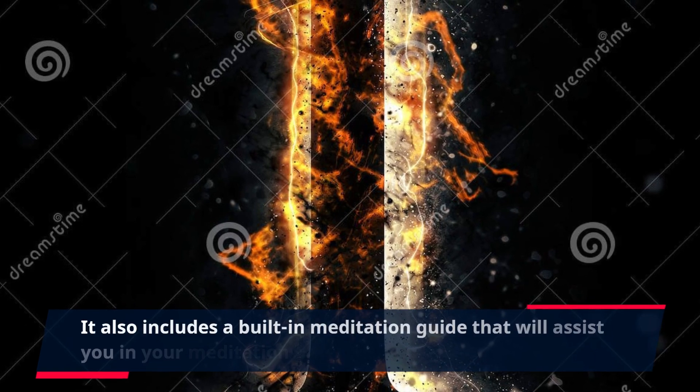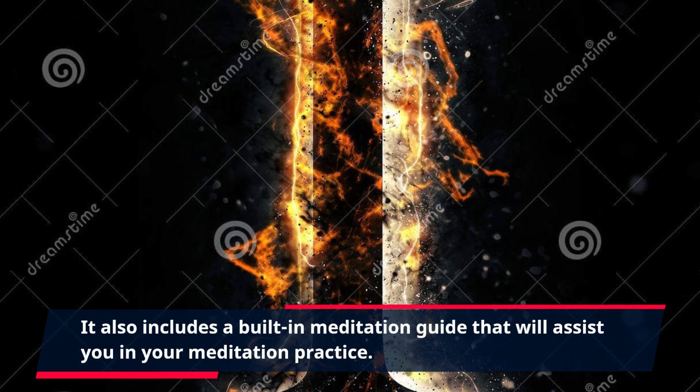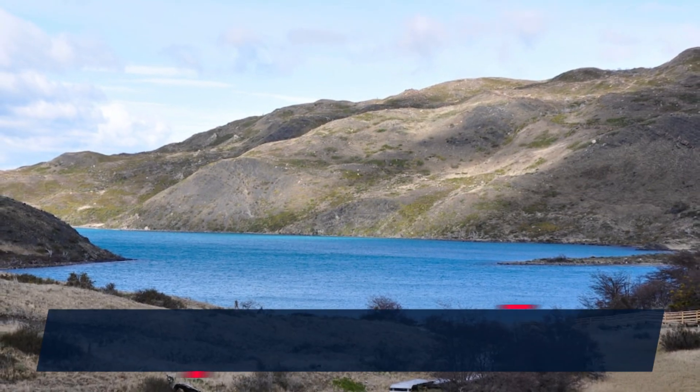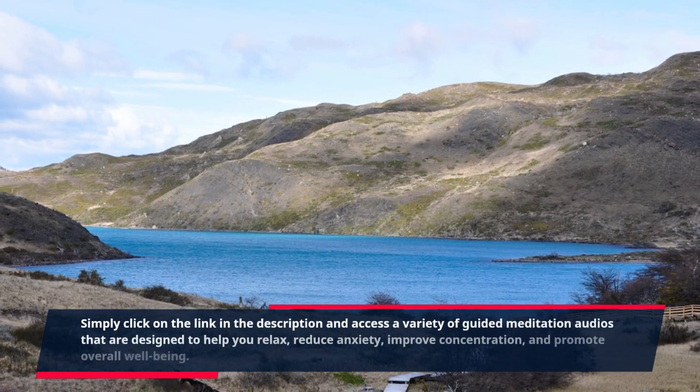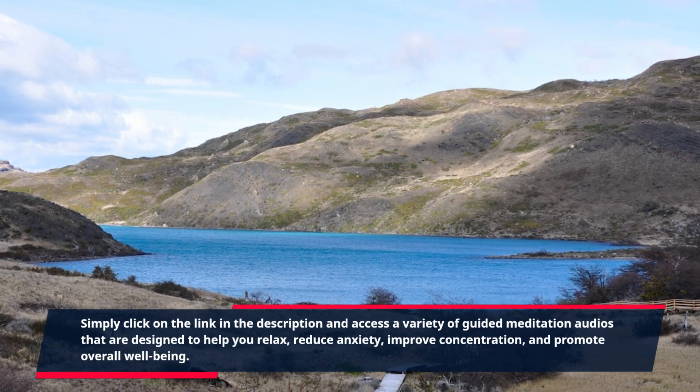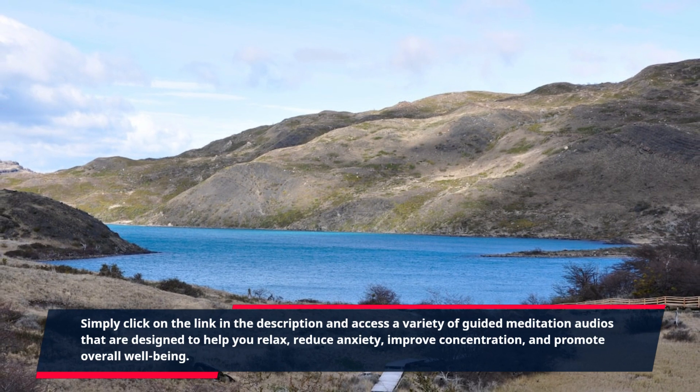The Meditation Air Fountain also includes a built-in meditation guide that will assist you in your meditation practice. Simply click on the link in the description and access a variety of guided meditation audios that are designed to help you relax, reduce anxiety, improve concentration, and promote overall well-being.